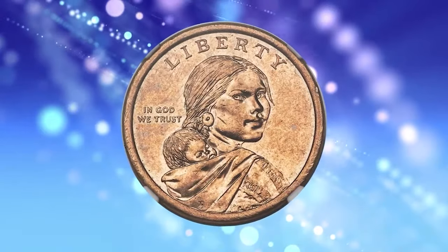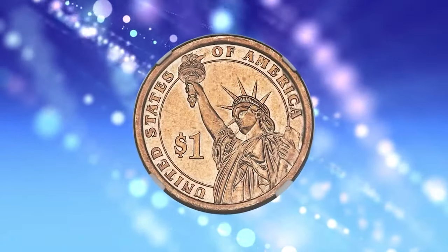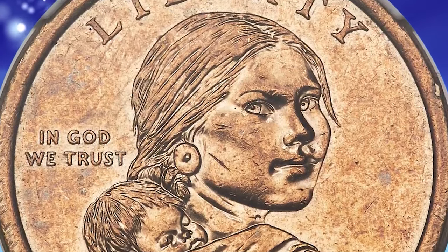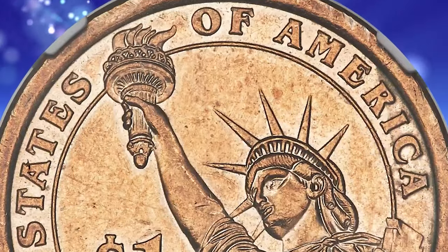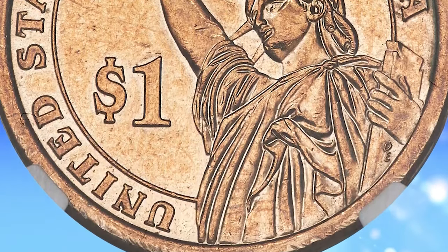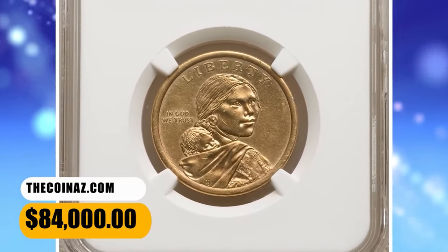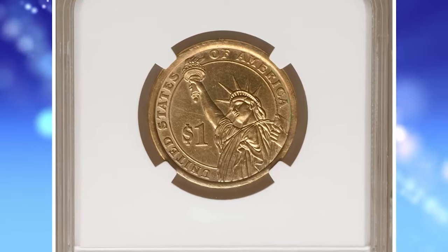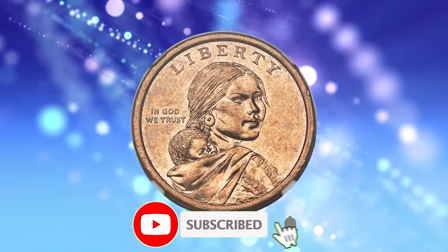Others are so fantastic that it would be illogical not to accept the idea that they had help getting out of the mint. Mules, on the other hand, are an error of their own breed. Broadly speaking, a mule is a coin struck from two dies that were never meant to be paired — the product of human error rather than mechanical failings. The obverse is from an ordinary 2014 D Sacagawea dollar, but the reverse is that intended for the presidential dollars of that year. It was sold for $84,000.